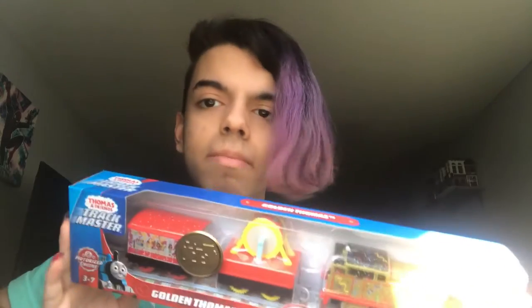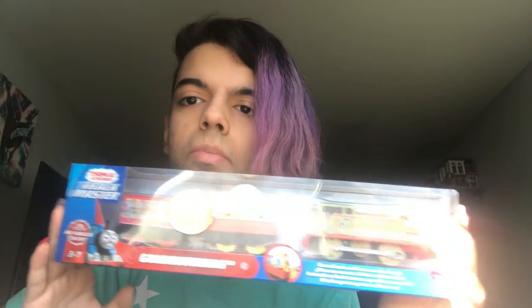Hey guys, my name is Yuvantain Jr., and today I have a new engine here. My dad bought me this a few days ago, and I literally have put it off for a long time, just like how I put off my Nia for a long time — the special edition Nia. It just looks so nice in the box, I think. That's why I haven't really opened them, and I waited to open them.